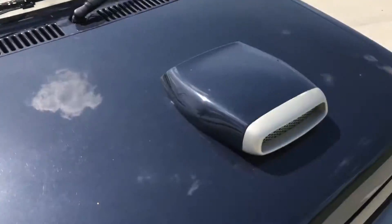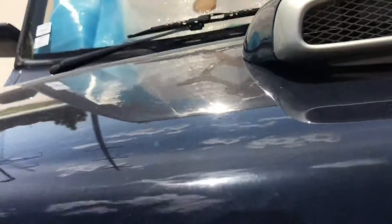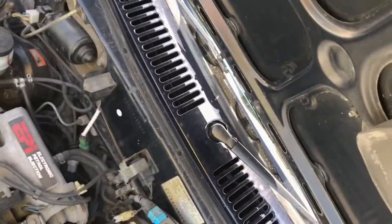In terms of the engine, there's a functional air hood scoop, which is really cool — it feeds into the intercooler. The car came in really good condition, it's a little bit dirty but I need to clean it. It's got EPI fuel injection.